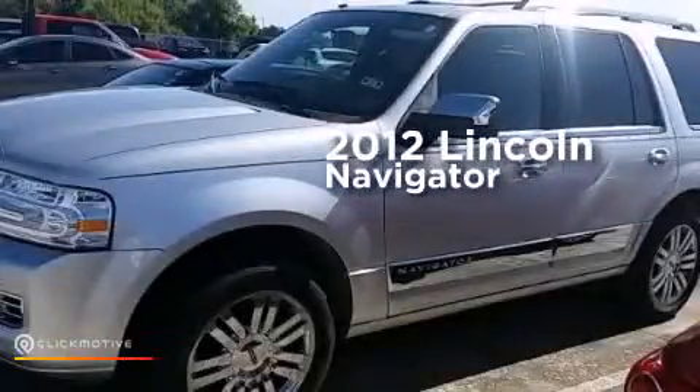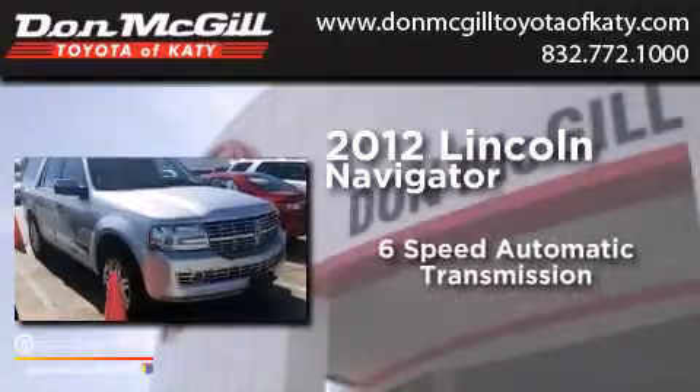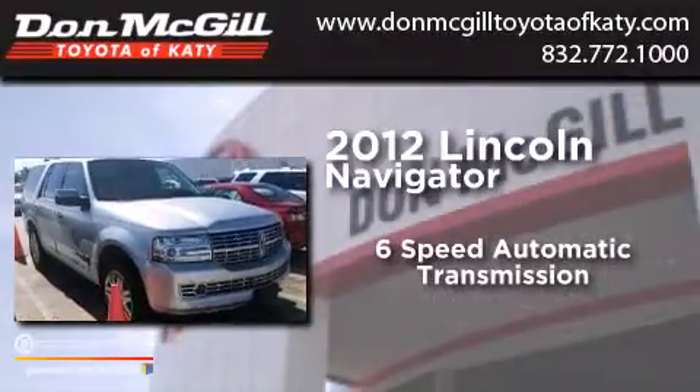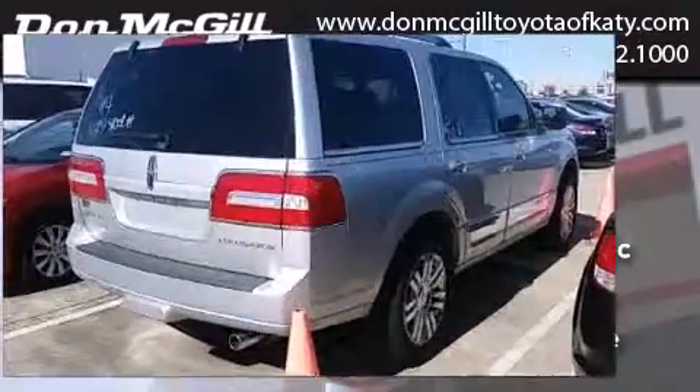This is a 2012 Lincoln Navigator. This SUV has a six-speed automatic transmission, a 5.4-liter V8, and four-wheel drive.